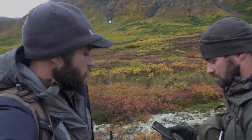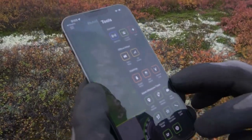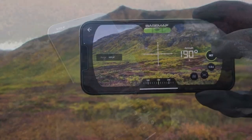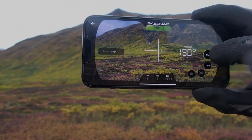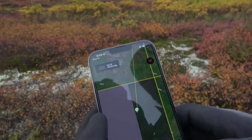We like to get high ground and start glassing. We use BaseMap on our phones — we download the offline maps ahead of time for areas we think we might land in. What I'm looking for when glassing is white paddles. The moose will lay down and you won't see the moose, but you'll see those white paddles — what my wife calls the satellite dishes.